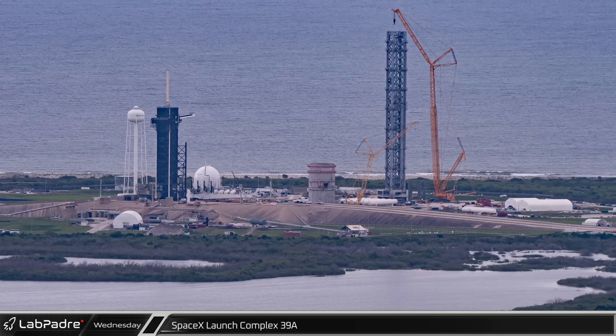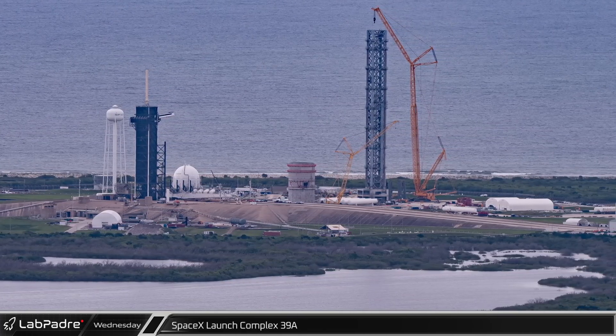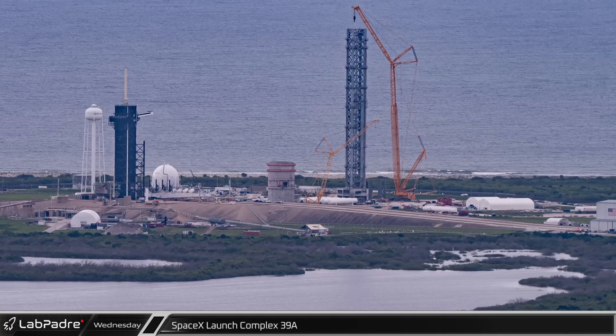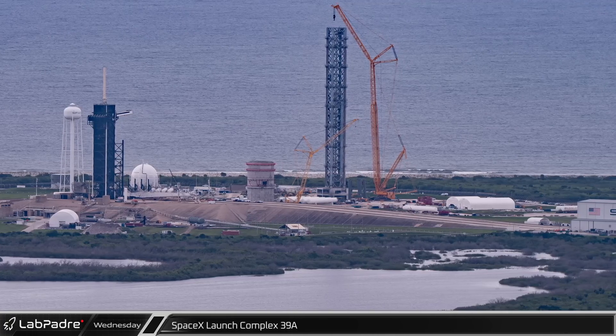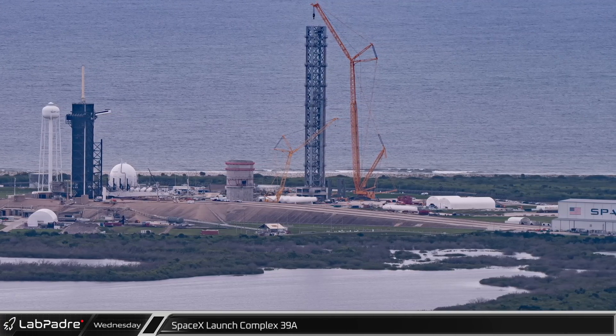With the USSF-44 mission launching as soon as the 31st, the transporter erector will soon roll down the ramp to the horizontal assembly facility where the joined Falcon 9 boosters B-1064, B-1065, and B-1066 will be mated with the payload and prepared for launch.